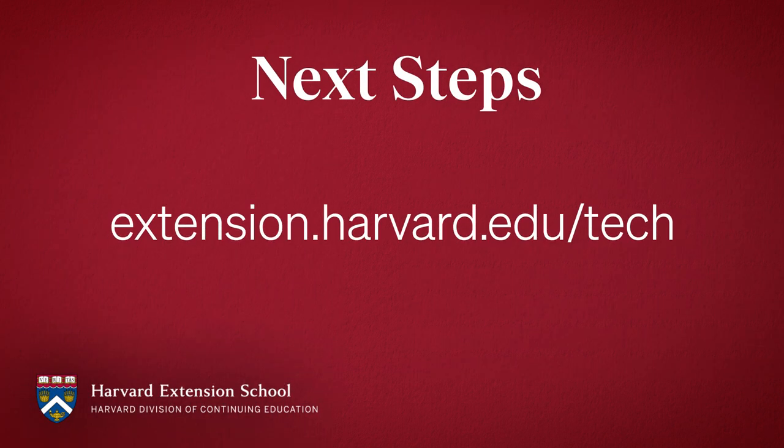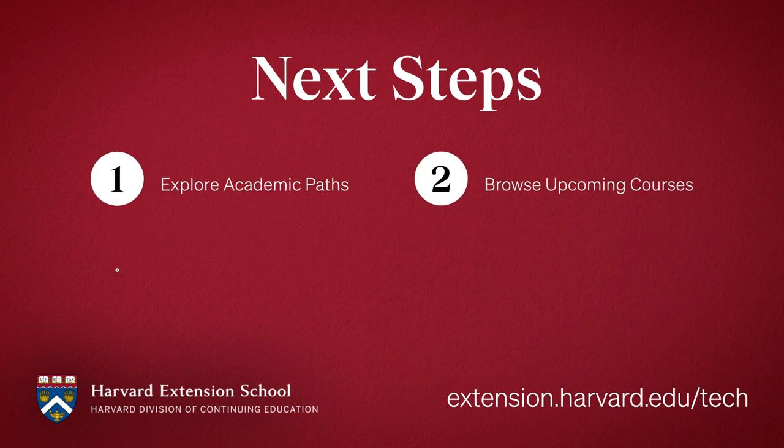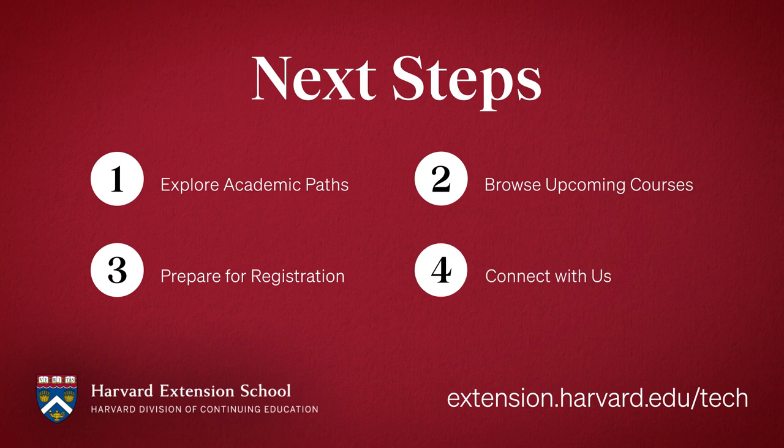Are you ready to take the next step in your journey at Harvard Extension School? To get started, visit extension.harvard.edu/tech. Explore our IT academic offerings in depth, browse upcoming courses, prepare for registration, and connect with us to get your questions answered. We look forward to welcoming you.